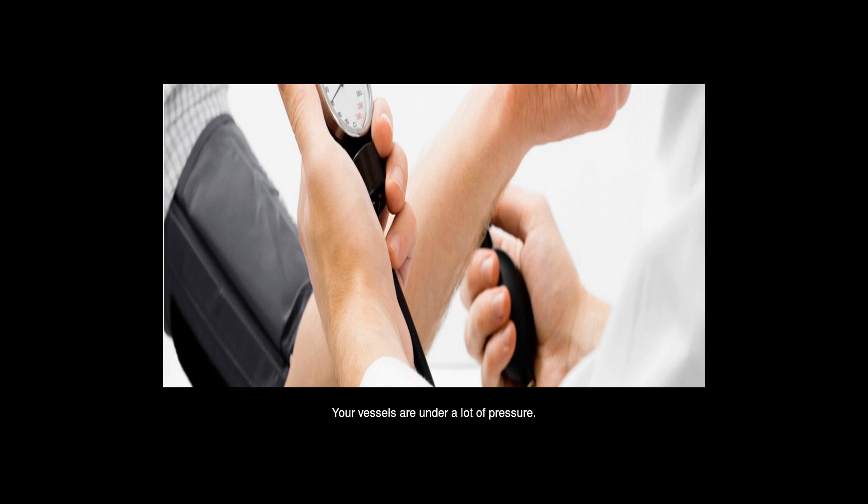Your vessels are under a lot of pressure. The pressure may be from plaque in the arteries, renal disease, or hyperactive adrenals. You need to bring your BP down.